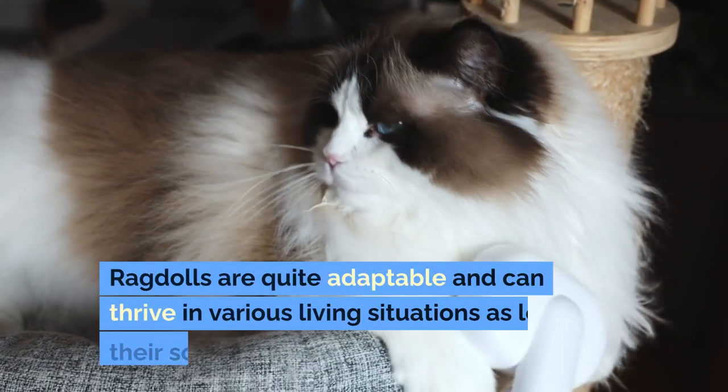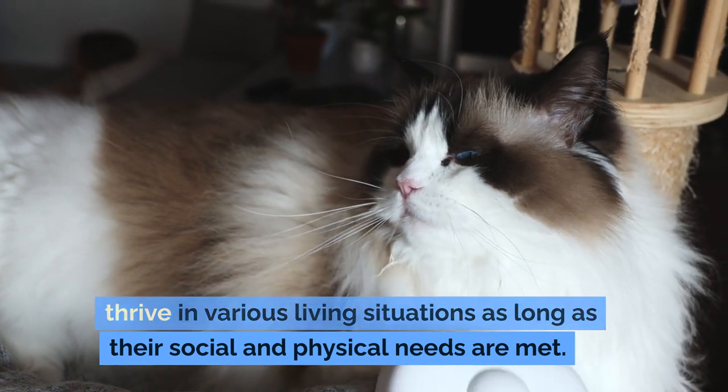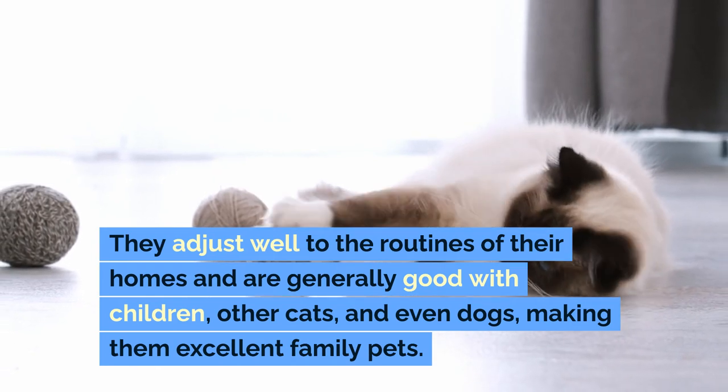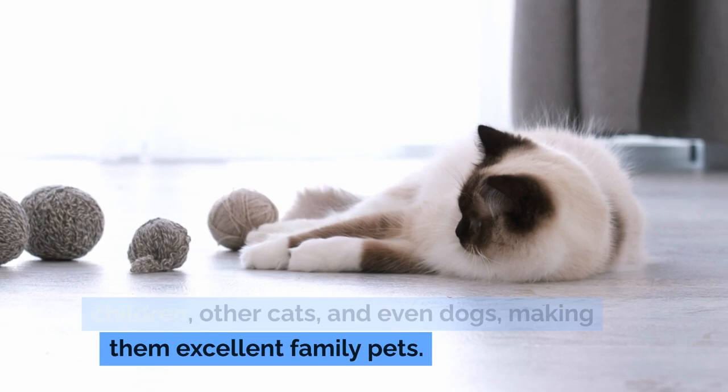Adaptability: Ragdolls are quite adaptable and can thrive in various living situations as long as their social and physical needs are met. They adjust well to the routines of their homes and are generally good with children, other cats, and even dogs, making them excellent family pets.